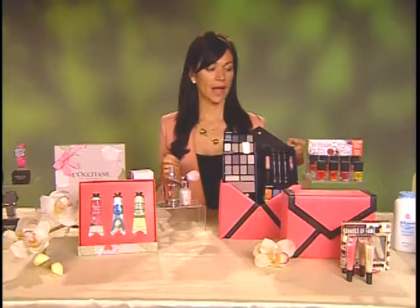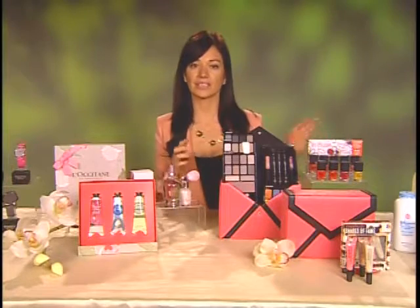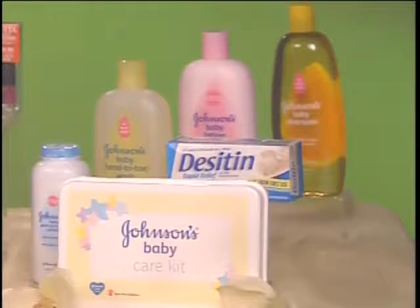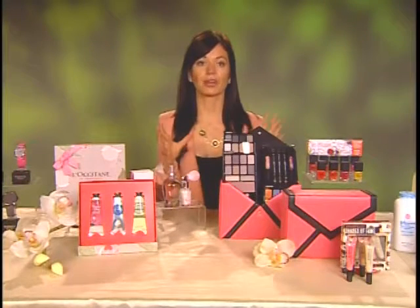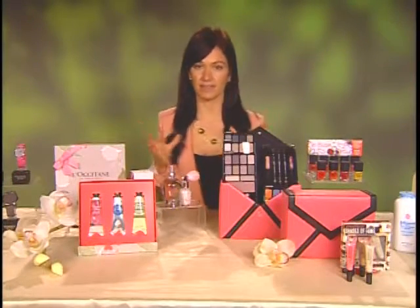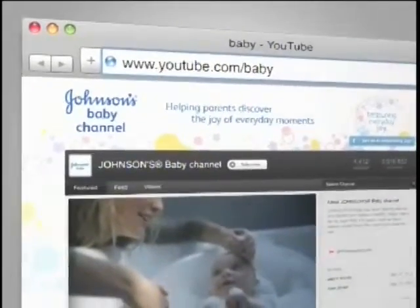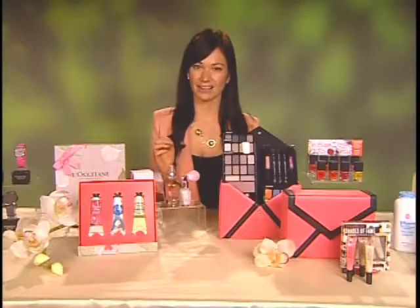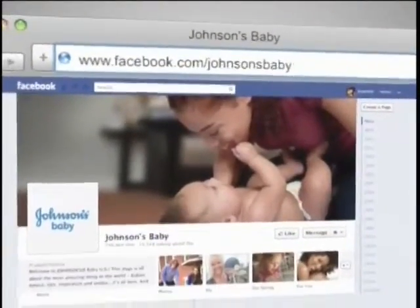And how about Gifts that Give Back? Well, Johnson's has a baby care program where they're putting together kits of everything a baby might need — from ointments to lotions to washes — and setting them aside for times of disaster. If a disaster strikes and a family's in need, Johnson's will ship these kits out to make sure their baby is healthy and safe. They created a YouTube video about this program, and if Johnson's reaches 500,000 views, they're donating $50,000 to Save the Children. You can find out more on the Johnson's Baby Facebook page.